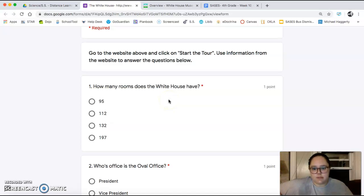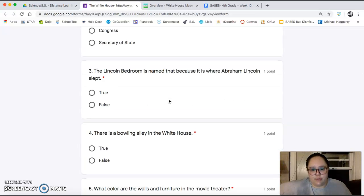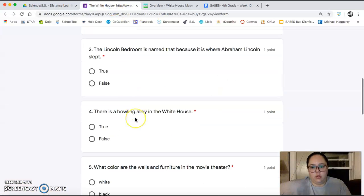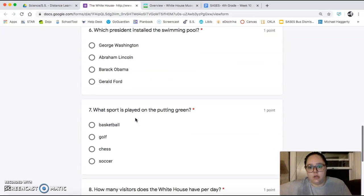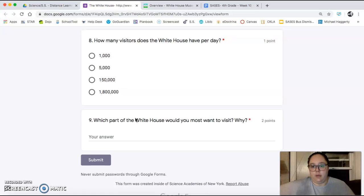Click through the different links and let's see what questions we've got. You're going to answer how many rooms the White House has. Whose office is the Oval Office? True or false: the Lincoln Bedroom is named that because it is where Abraham Lincoln slept. True or false: there's a bowling alley in the White House. What color are the walls and furniture in the movie theater? You've got to click on the movie theater link and check out the pictures. Which president installed the swimming pool? Click on swimming pool. What sport is played on the putting green? Click on the putting green and see what sport they're playing. Number eight: how many visitors does the White House have per day? Number nine is an opinion question — which part of the White House would you want to visit the most and why? Make sure you tell me why to get both points for that one.